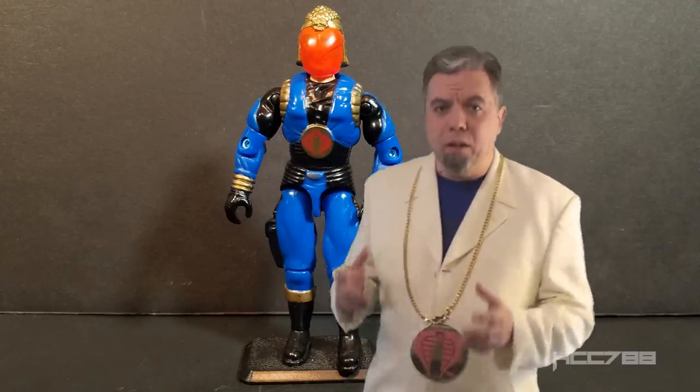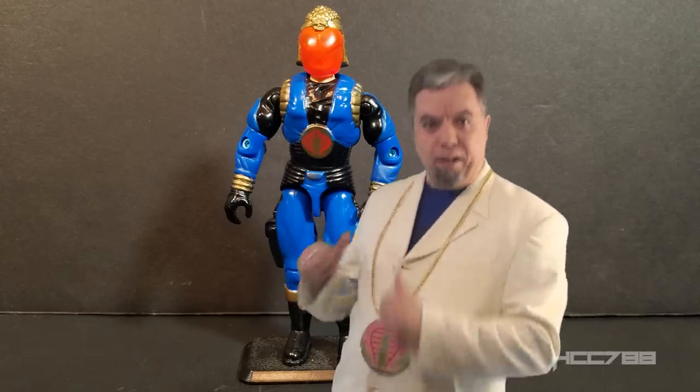Cobra Commander is one of the most important characters in all of GI Joe. He may even be more important than Snake Eyes. Rivals have tried to overthrow him. Hasbro tried to kill him off, but he always comes back. He has unparalleled charisma. He was able to start an underground organization, build an army, and spread his influence across the globe. And he did it all for his own gain.